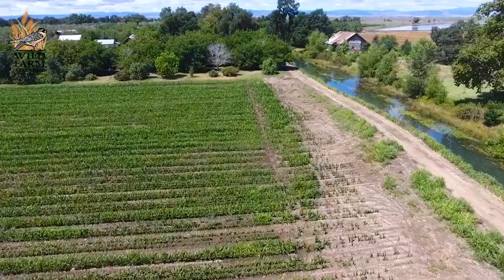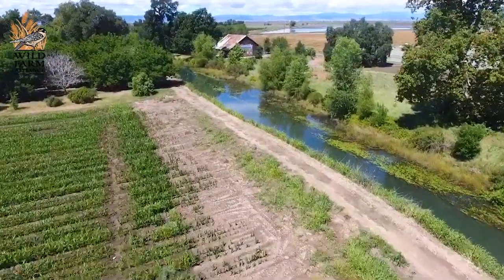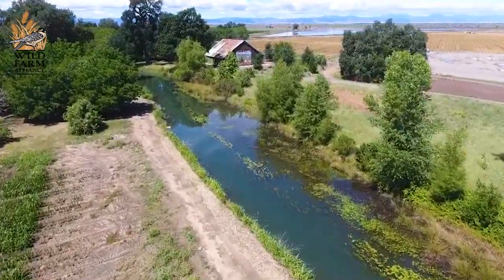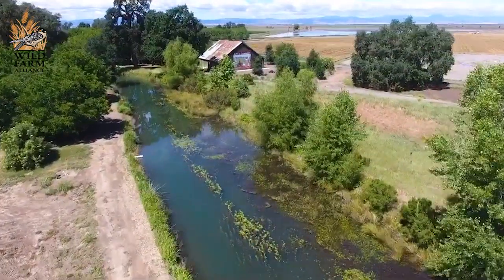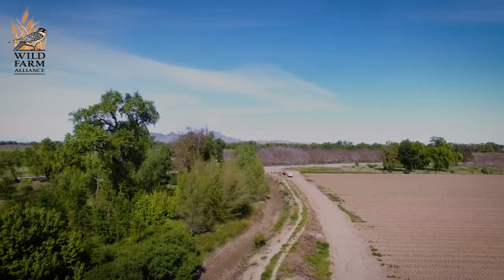We decided to do restoration along the historic Sycamore Slough, connecting the river riparian all the way to the Calusa Refuge. It's about a five and a half to seven and a half mile stretch, depending on how you connect the hedgerows. We thought it would be important to provide safe passage and connectivity to these great resources and natural habitat.